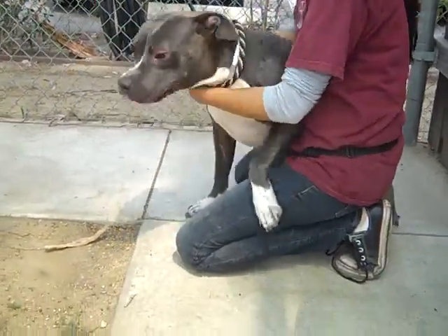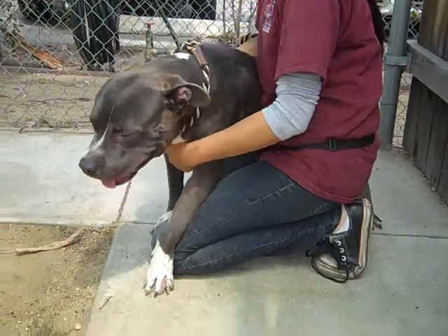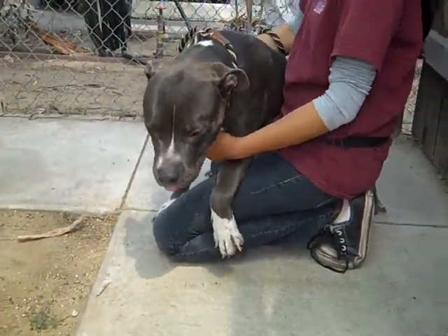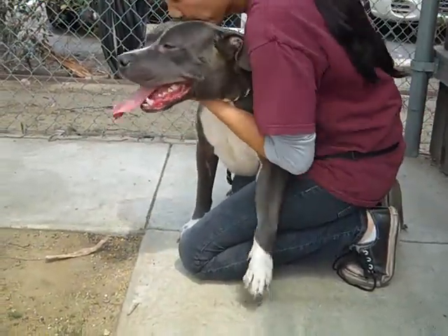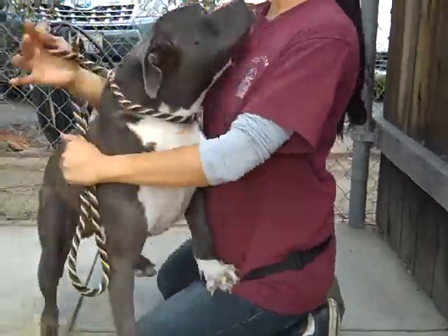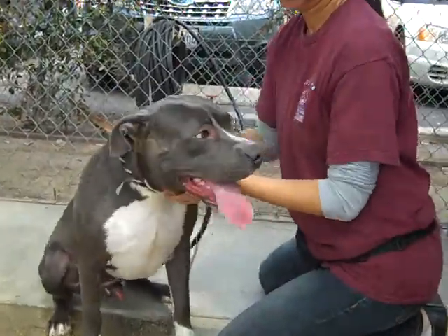He would be great in an active home — he's going to want to do a lot of hiking, a lot of running, maybe some agility training. He knows sit, but he does need some basic leash training and obedience training. Again, this is Dane. He's available at the Balboa Park Shelter, impound number 846-81610, and you can take this kissy face home today.